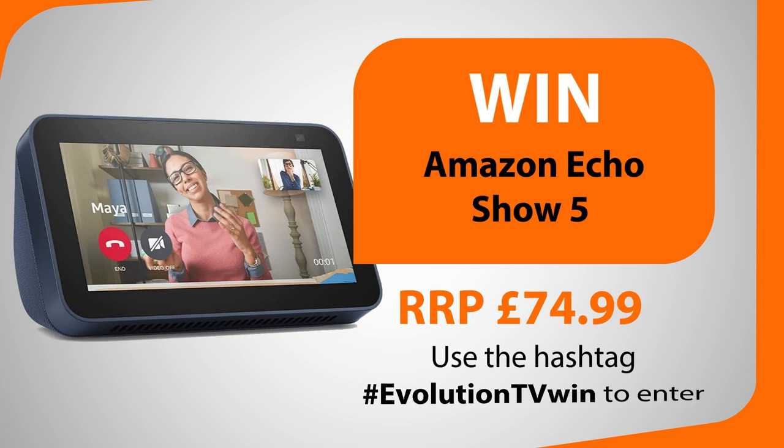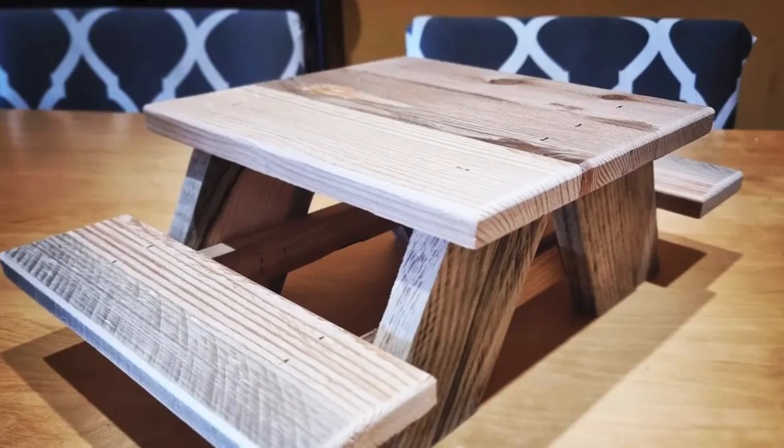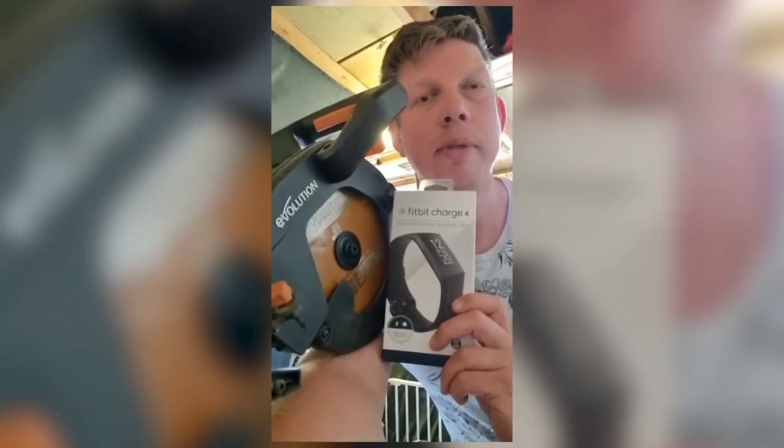Next month for our July 2022 episode, we'll be giving away an Amazon Echo Show 5 as our picture competition prize — it connects to Alexa to give you vivid visuals on a 5.5-inch screen with crisp full sound in a compact design. To take part, post a picture on Instagram of something you've made recently and use the hashtag EvolutionTVWin, or add the hashtag to a picture you've already uploaded. In our last episode we gave away a Fitbit Charge 4 — congratulations again to Michael, whose picture of a picnic table for squirrels bagged him that prize. If you're watching this after July 2022, the competition will be closed, but click the link in the description to see the latest prizes.